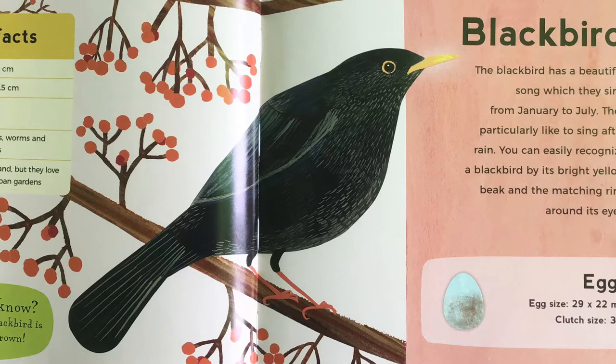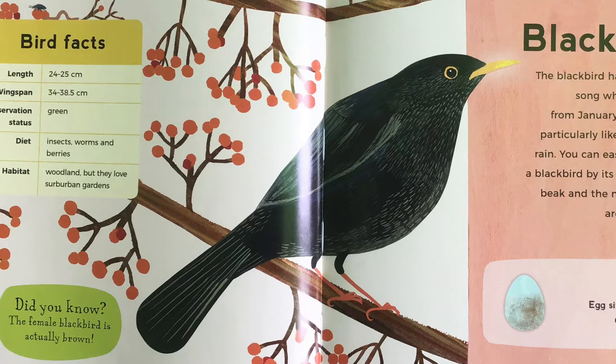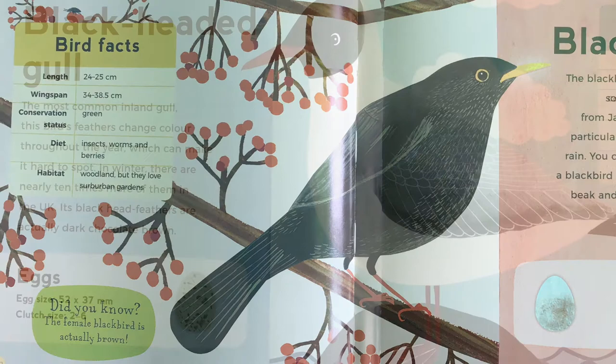Blackbird. The blackbird has a beautiful song which they sing from January to July. They particularly like to sing after rain. You can easily recognise a blackbird by its bright yellow beak and the matching ring around its eyes. Did you know, the female blackbird is actually brown.